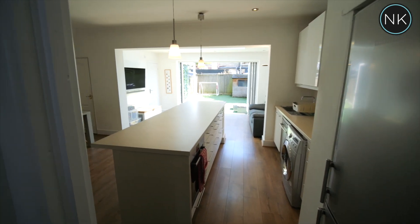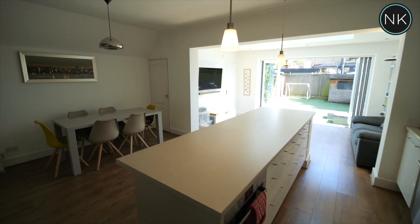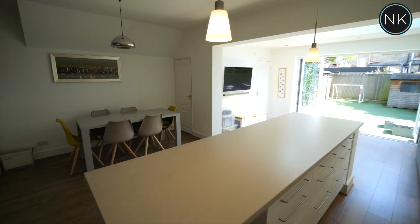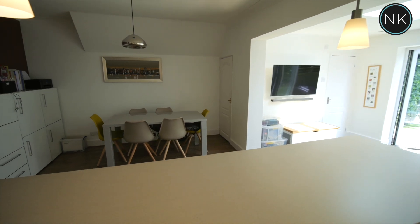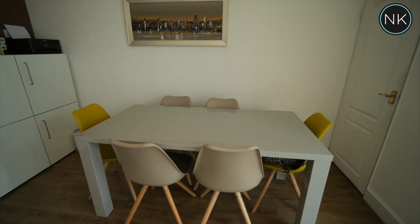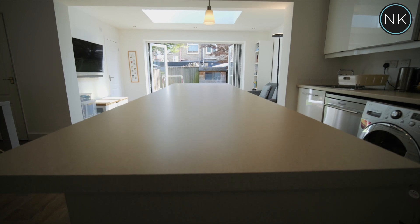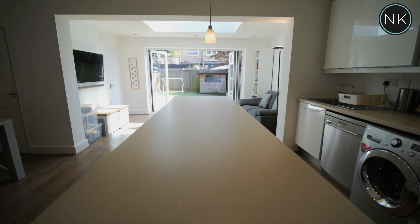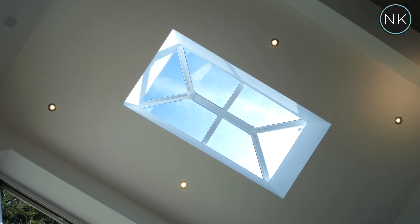What about this for open plan living at its finest? This room has really been planned out extremely well. I love the oversized island that doubles up as a breakfast bar. You've got the separate seating area as well. The kitchen is fully fitted, you've got an additional seating TV area to the rear that overlooks the rear garden. And what about that fantastic skylight?